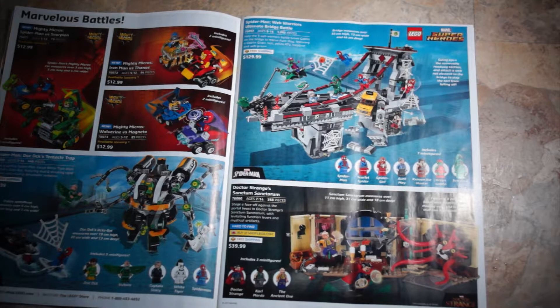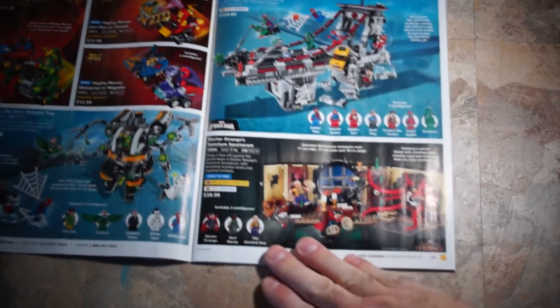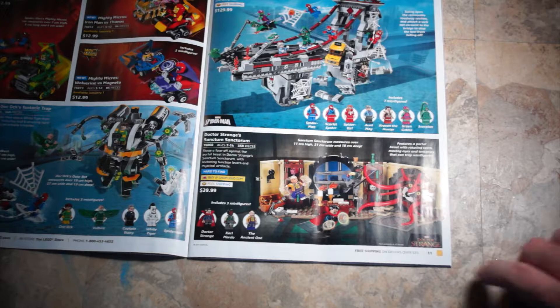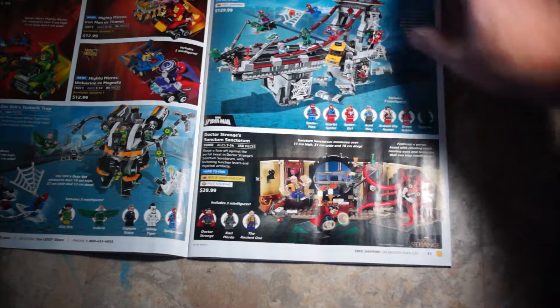It can be modified for various features but it's a pretty cool set. Moving on to Dr. Strange's Sanctum Sanctorum — quite a mouthful — set 76060, $39.99. I kind of like the tentacles in that, I think that's really cool.